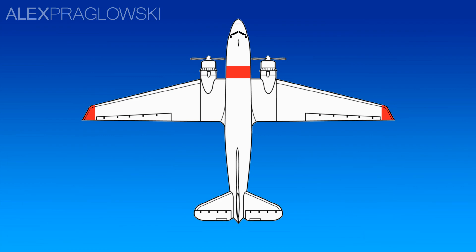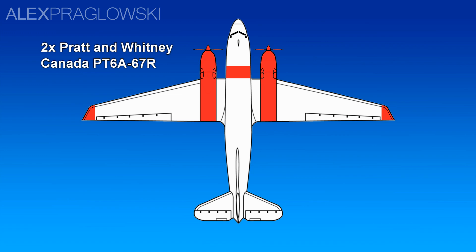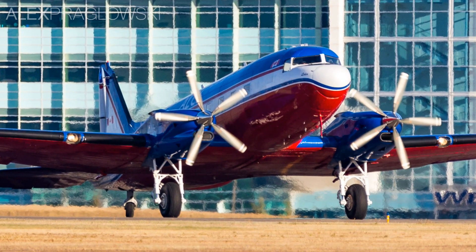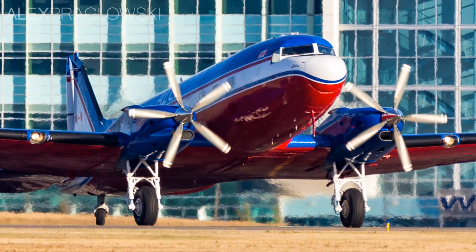Lastly, and probably the most noticeable of these, is the replacement of the original radial engines with two Pratt & Whitney Canada PT-6A-67R engines. These 5-bladed turboprop engines are similar to those found on aircraft like the Beechcraft 1900 and Shorts 360.